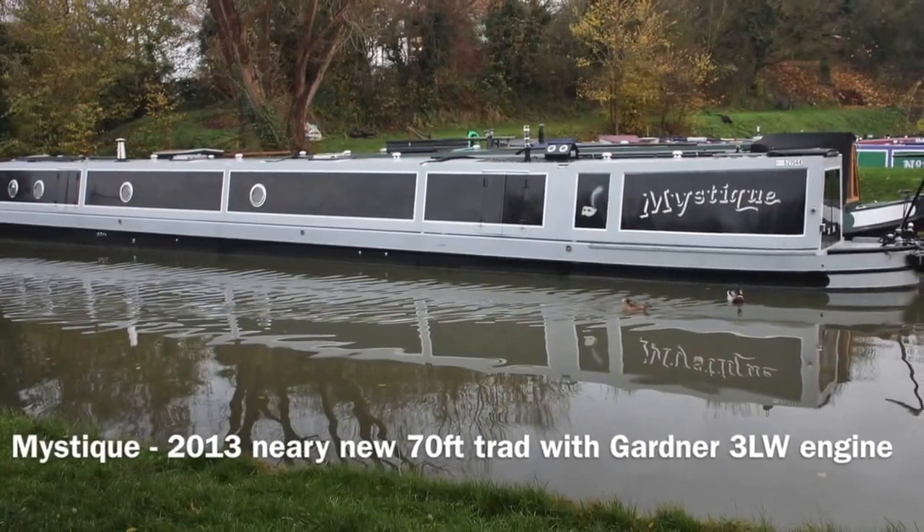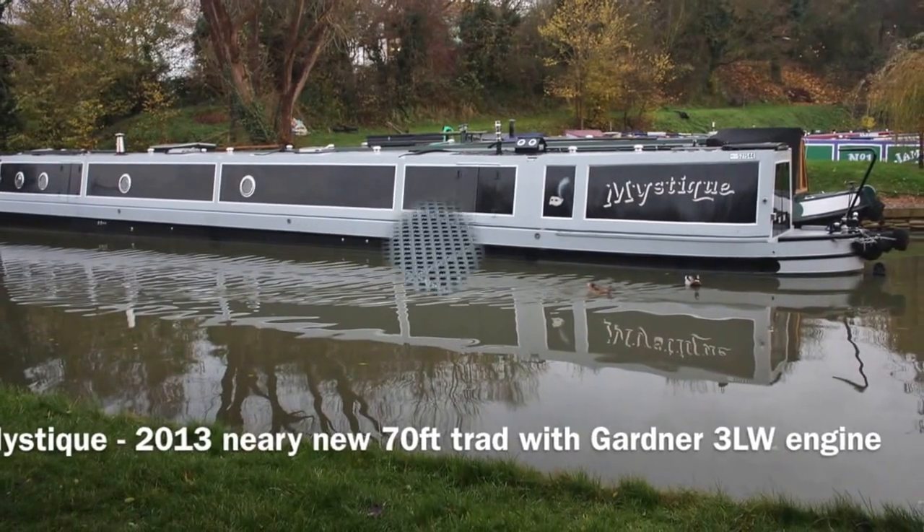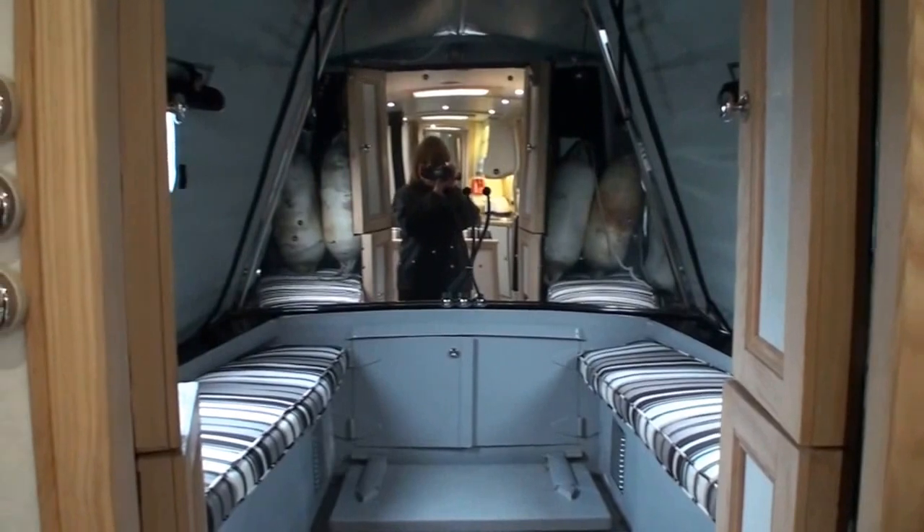This is Mystique, a 70-foot trad with a thoroughly modern take, coupled with a rather magnificent Gardner vintage diesel engine.